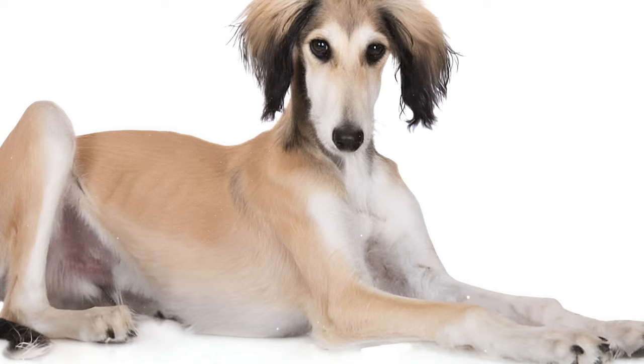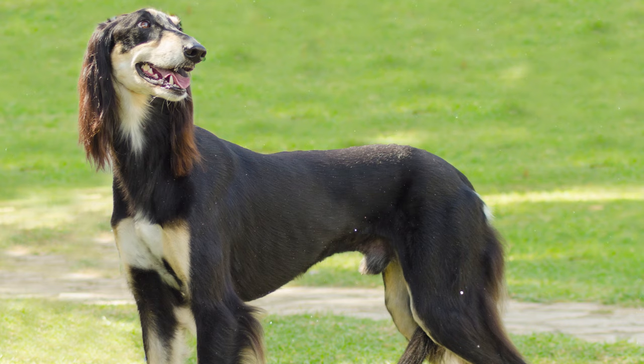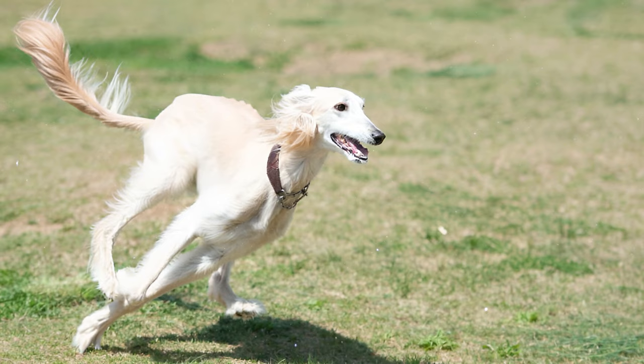Number 3: One of the most characteristic features of Salukis is their long, pendulous ears. These ears are set low and hang close to the head, framing their face beautifully. When the Saluki is in motion, these ears flow back, enhancing their overall appearance of speed and grace.